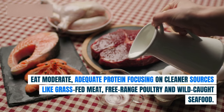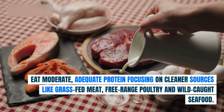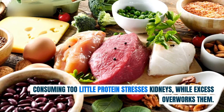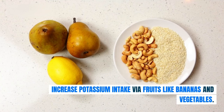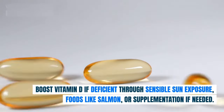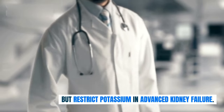Eat moderate, adequate protein focusing on cleaner sources like grass-fed meat, free-range poultry, and wild-caught seafood — consuming too little protein stresses kidneys, while excess overworks them. Increase potassium intake via fruits like bananas and vegetables. Boost vitamin D if deficient through sensible sun exposure, foods like salmon, or supplementation if needed. But restrict potassium in advanced kidney failure.